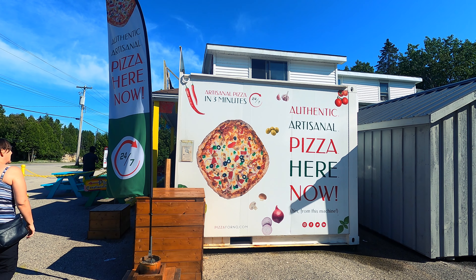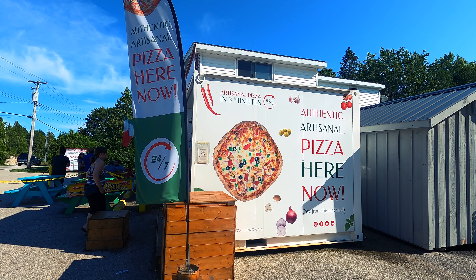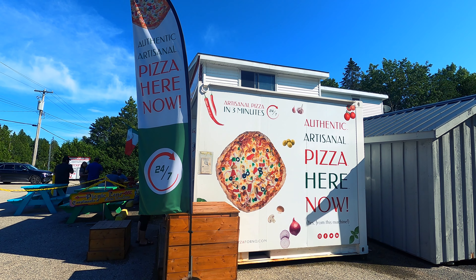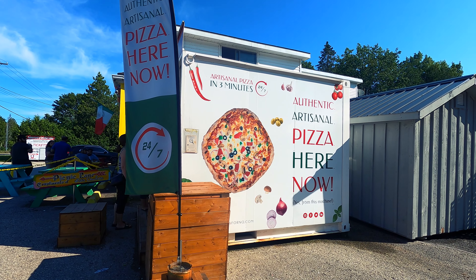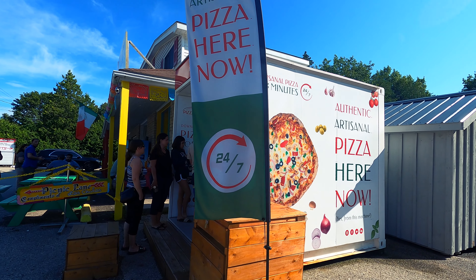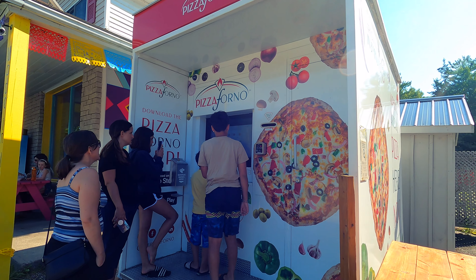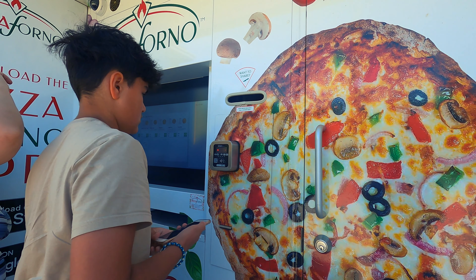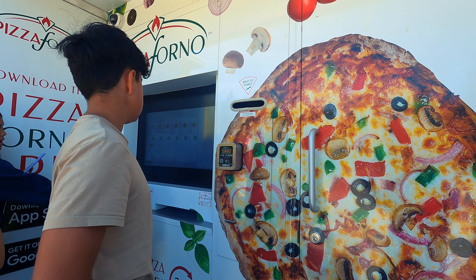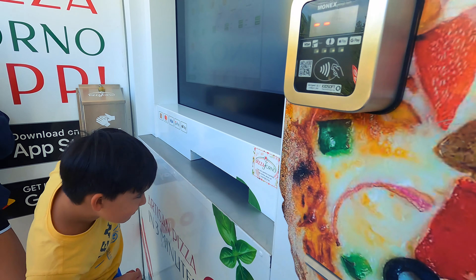So even when we were on the island in Manitoulin, we saw this by a gas station — it's called Authentic Artisanal, or however you say it, 24-7 pizza box. What it is, it's pizza in three minutes. You work it off a touch screen, it's completely automated, there's nobody working in there as far as we know, and it just spits out the pizza. So we're going to give it a try.